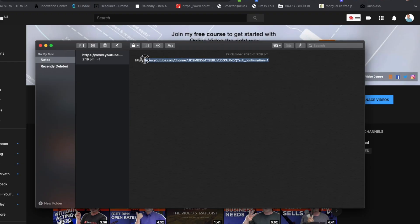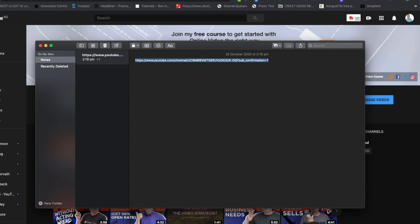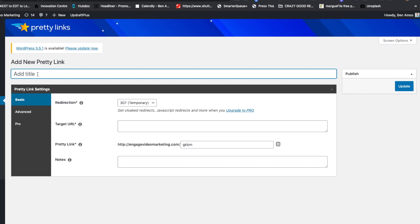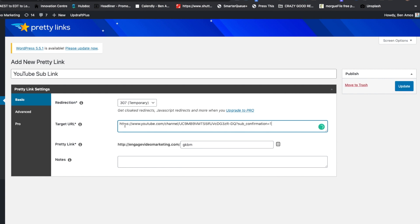Copy that appended URL into your clipboard and then head on over to the back end of your WordPress website. Click on the Pretty Links plugin and then click on add new. In this section you can title your pretty link and leave the redirection at 307 temporary. In the target URL section, paste in that appended YouTube URL with the sub_confirmation parameter added on. Then in the next section, choose what the actual shortened URL is going to be — in this case you can see my domain, engagevideomarketing.com, and I'm going to change that to /youtube. And that becomes the pretty link I'm able to use when encouraging people to visit my YouTube channel and subscribe.